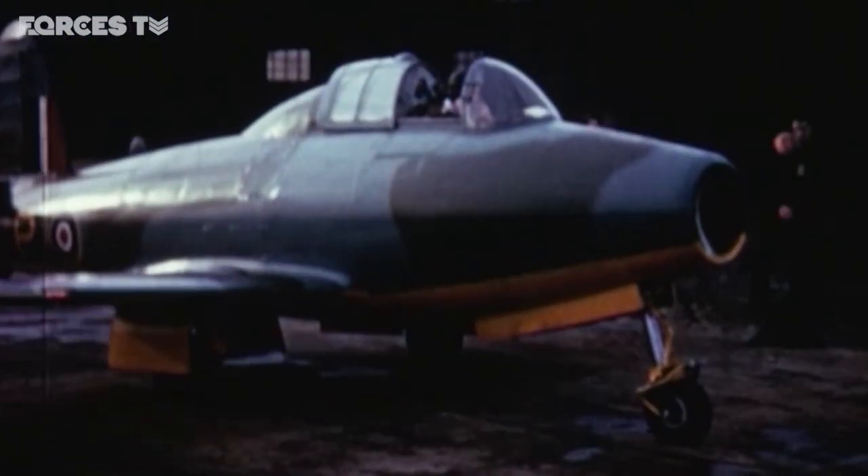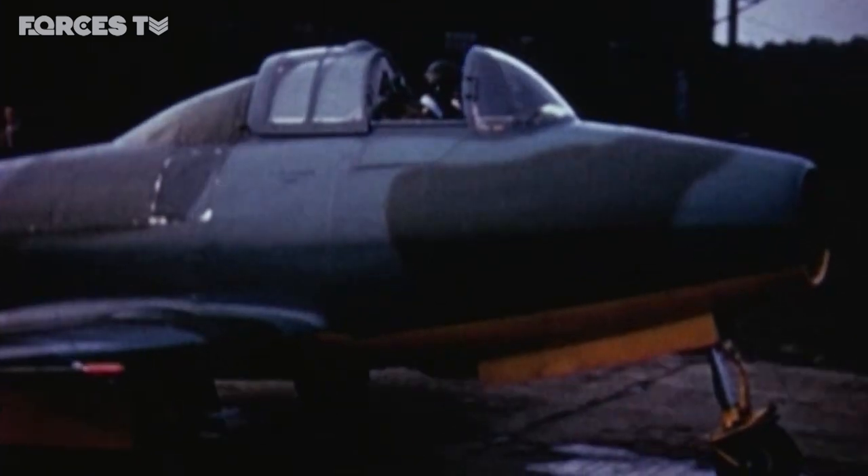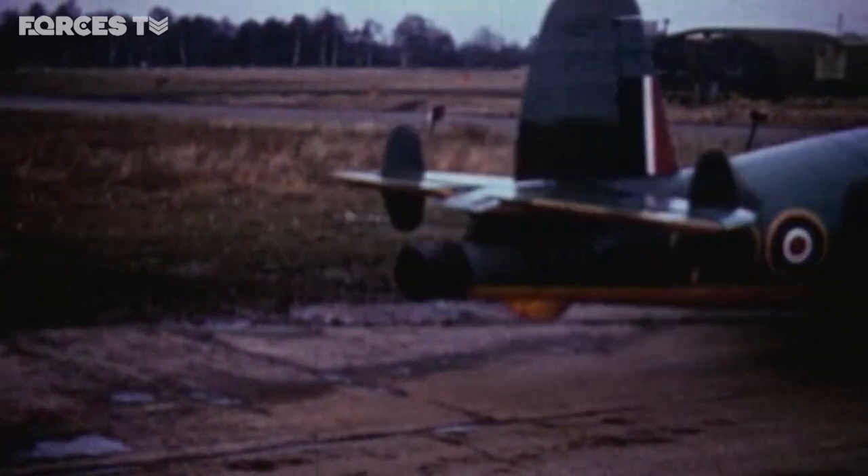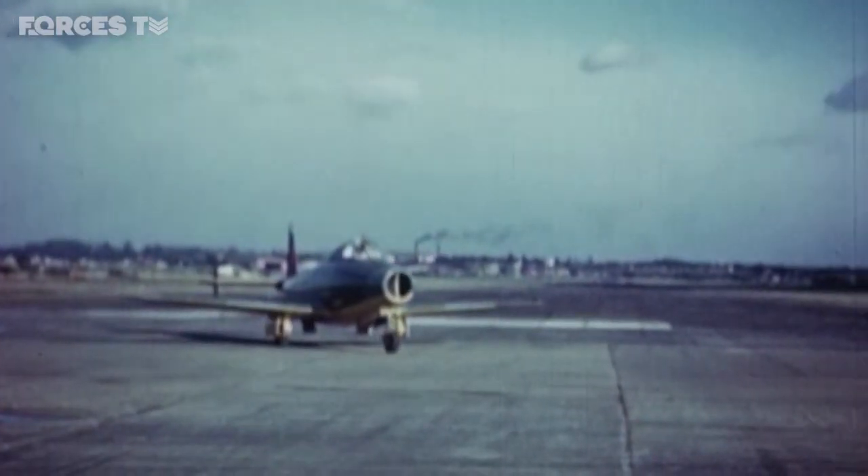The first RAF squadron to be equipped with Meteors was number 616. After carrying out their initial training at Farnborough, they transferred to Manston Aerodrome, Kent, in the summer of 1944.